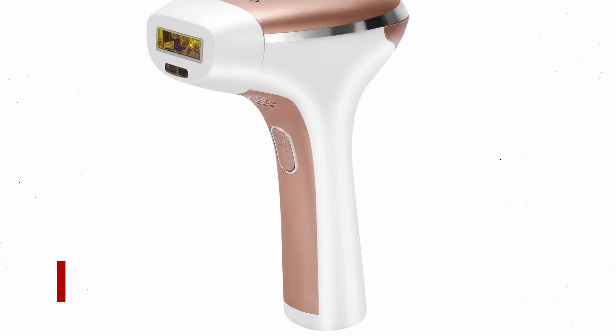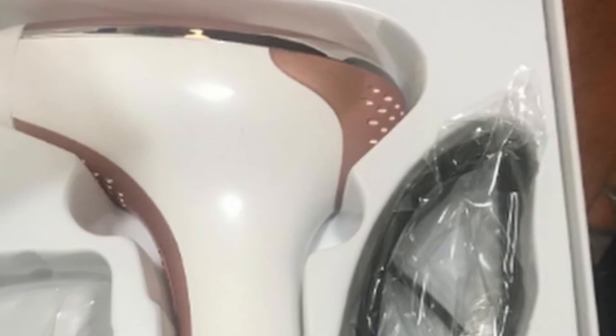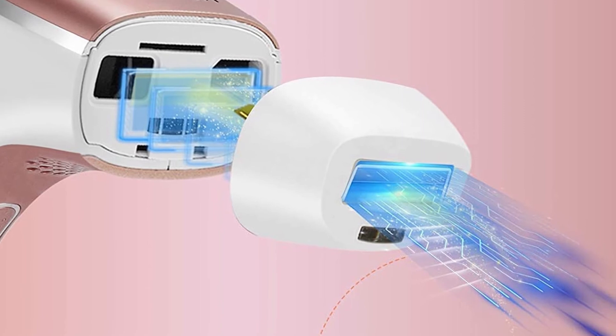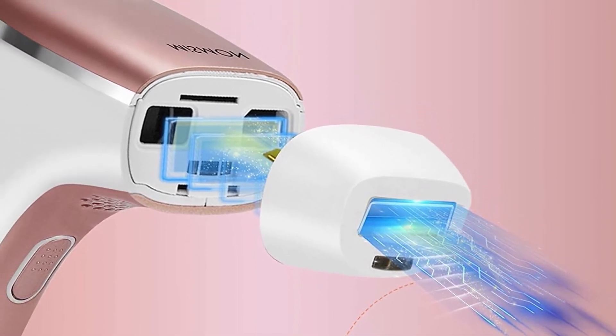Number 4: Mismone Laser Hair Removal. A few studies have shown that IPL hair removal is more effective and gentler than other methods. Unlike most devices, the Mismone offers a range of one to five intensity levels, and it has also received a safety certificate from the FDA.